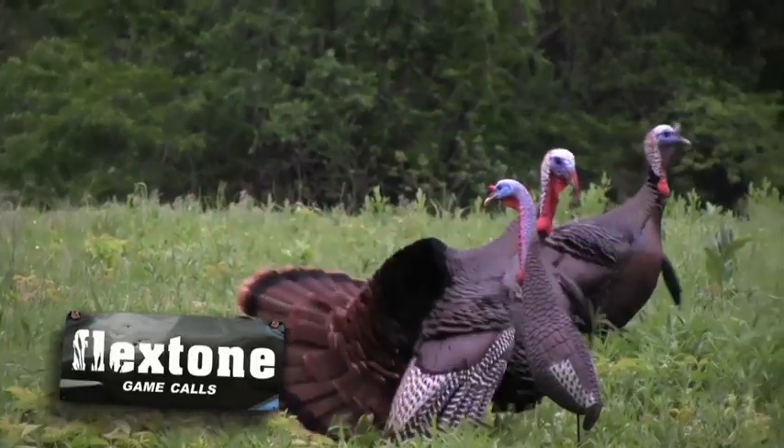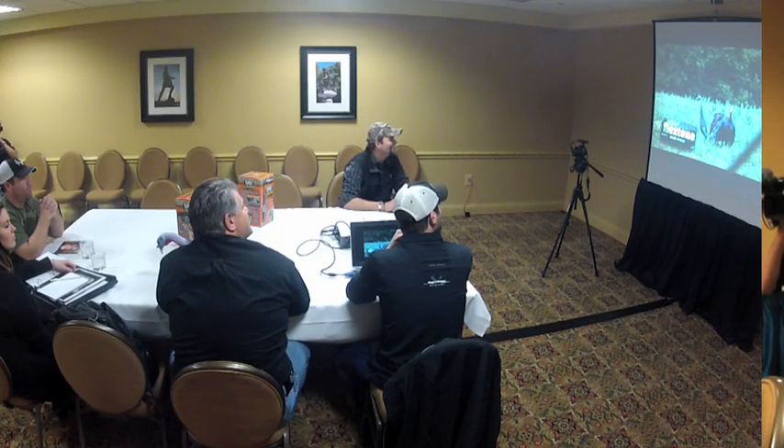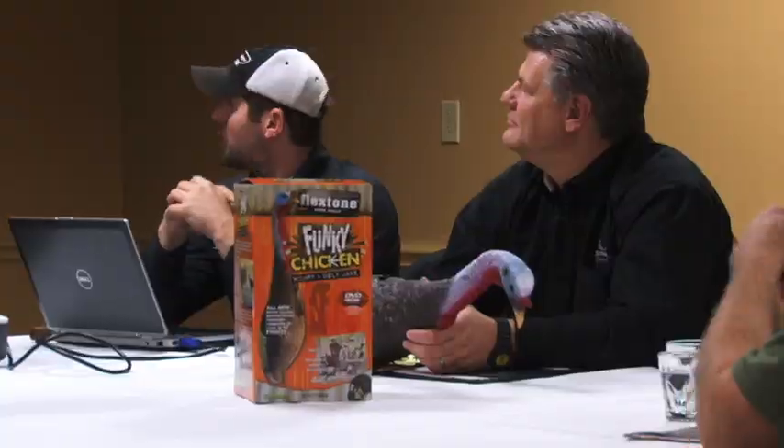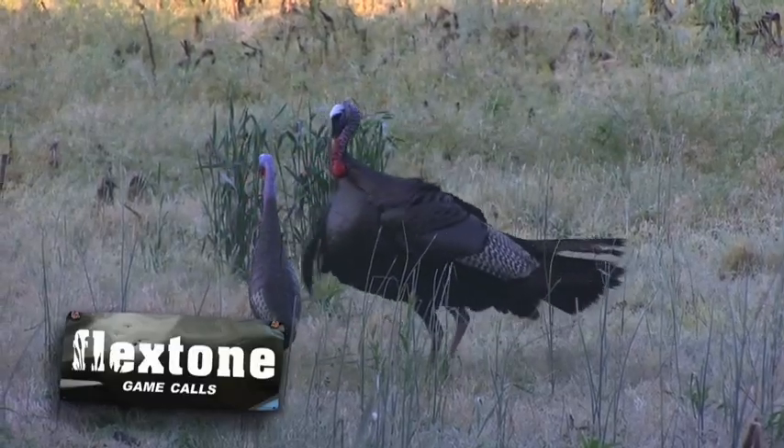I've seen the weirdest body postures from turkeys this year using this decoy because they're so aggressive towards it. Look at that — it's an easy win. A lot of false slaps. Judo chop! He's trying to make sure that neck don't go through his body. When we got turkeys to actually turn, they never hung up.